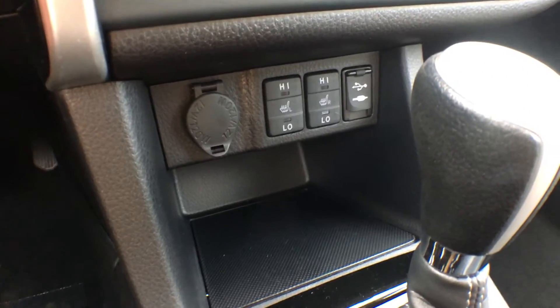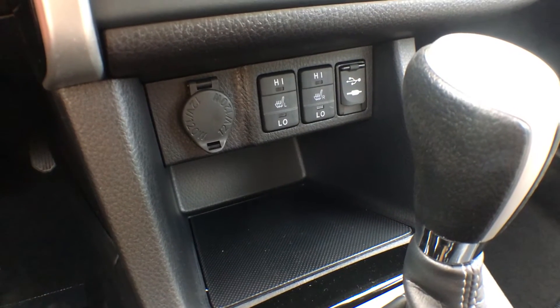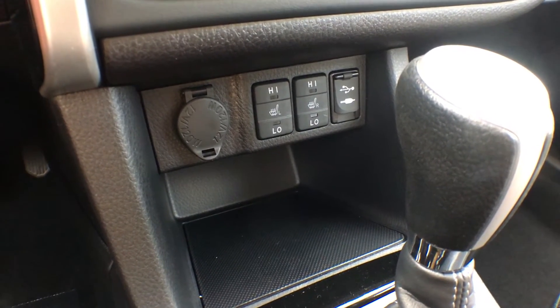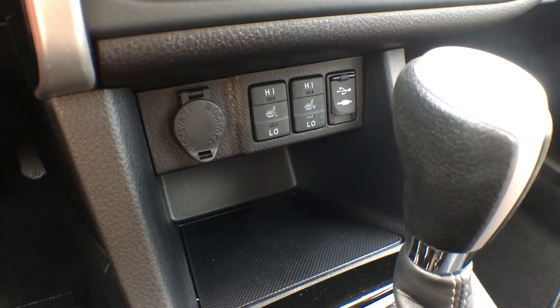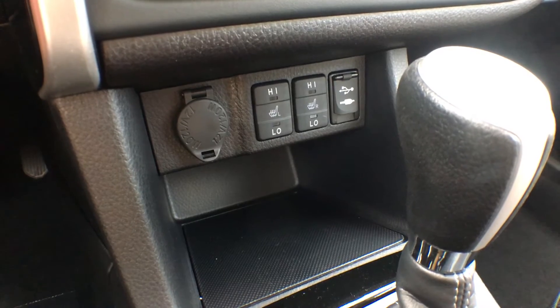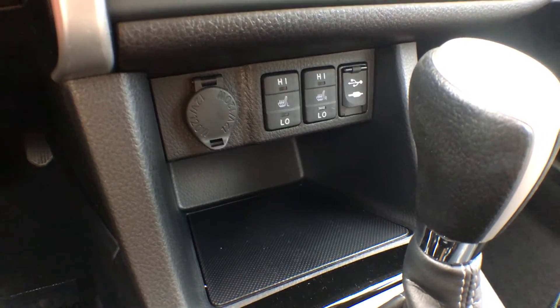Just underneath the air controls we have our heated seat controls. Yes, we do have heated front seats in the standard LE model — high and low settings for both the driver and passenger. We also have an auxiliary input, a USB input, and a power outlet, so tons of choices for music and you can charge your devices at the same time.